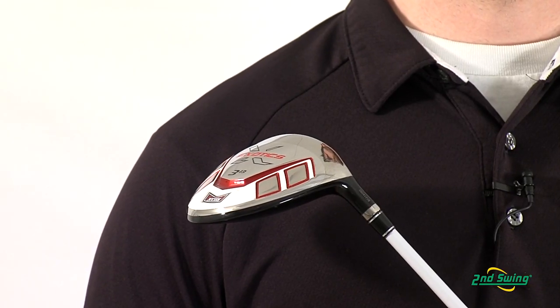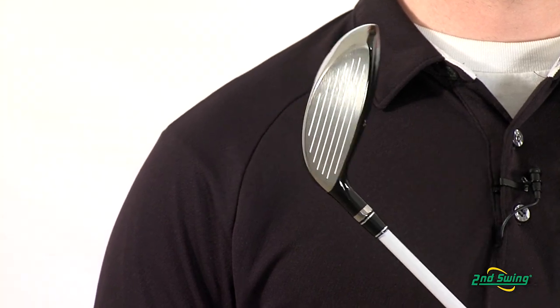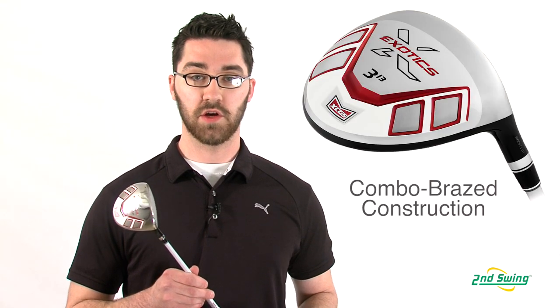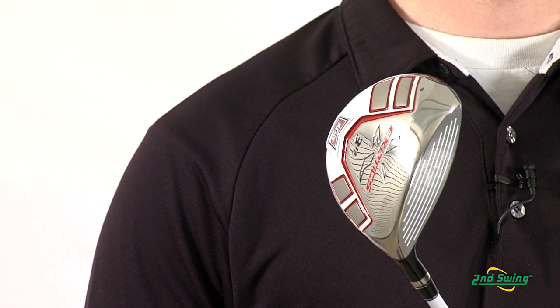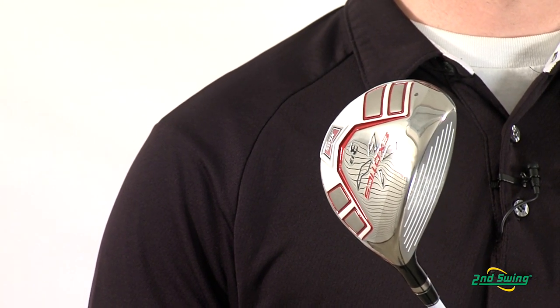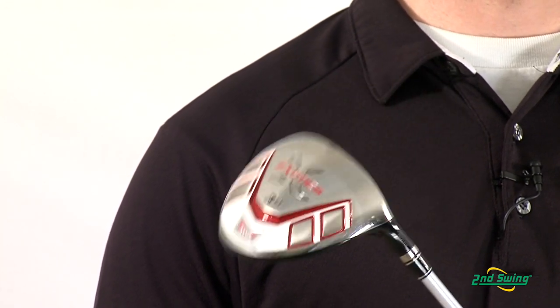This fairway will help you set personal bests on the course. The titanium cup face and crown are combo braised to the tungsten sole, creating a perfect weld that eliminates the weld weight. 68% of the club head's weight is located in the tungsten sole. The strategic weighting in the head creates a deeper center of gravity for unmatched forgiveness and feel.